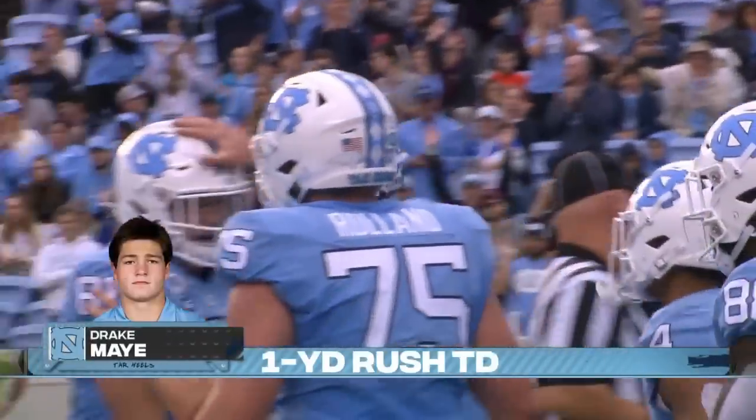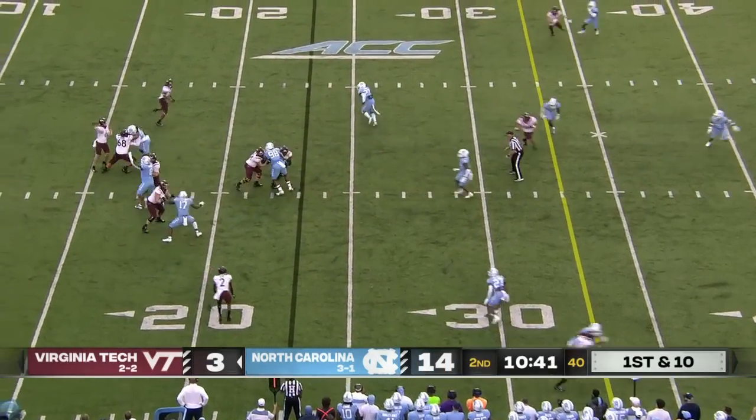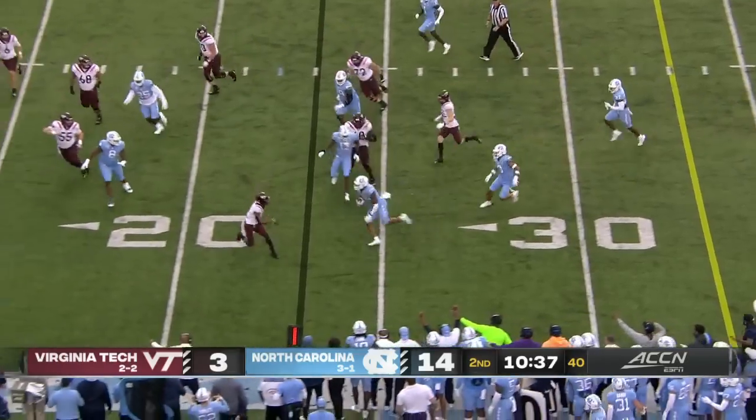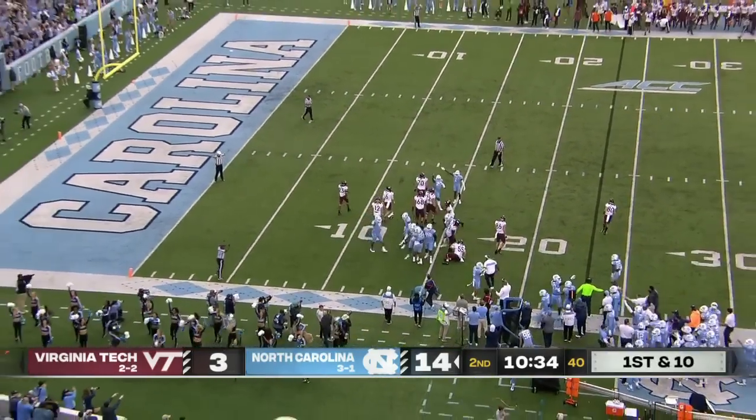Drake May for the first down. On a play fake, over to the middle — and it's intercepted. Intercepted by Carolina, that's Gray. North Carolina forced into a turnover.